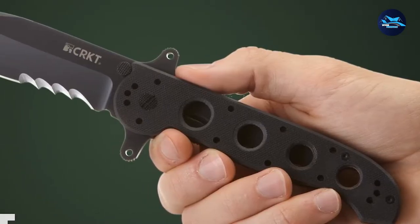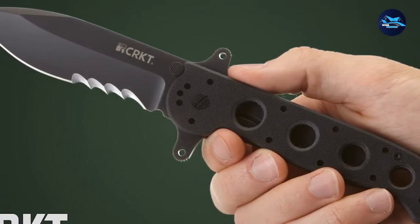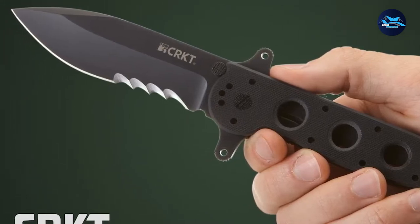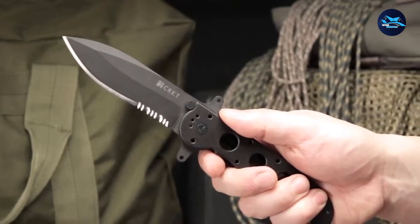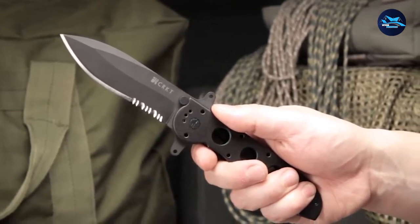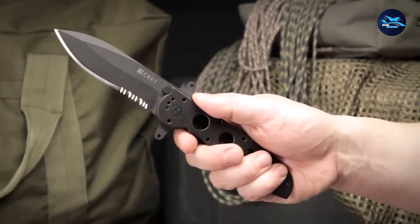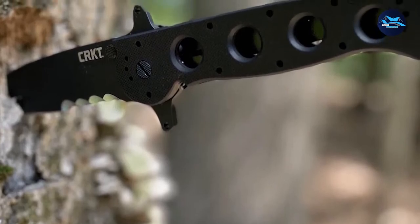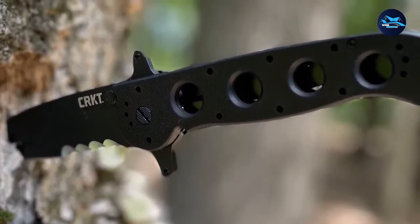The Tanto-shaped blade is constructed of stiff 8CR-14 MOV stainless steel with a hardness of 58–59 HRC. This high-quality steel has excellent edge-holding ability and greater strength. The 3.88-inch tactical blade, hardware, and whole frame are coated with a black titanium nitride finish for non-reflective use, increasing corrosion and scratch resistance. The G10 handle is known for its lightweight, best insulating properties, and aggressive, solid gripping texture.